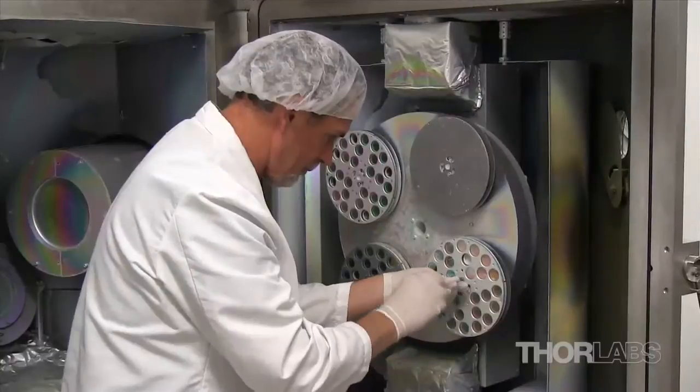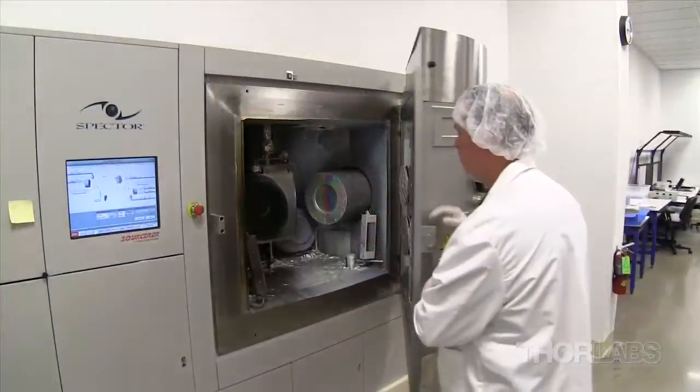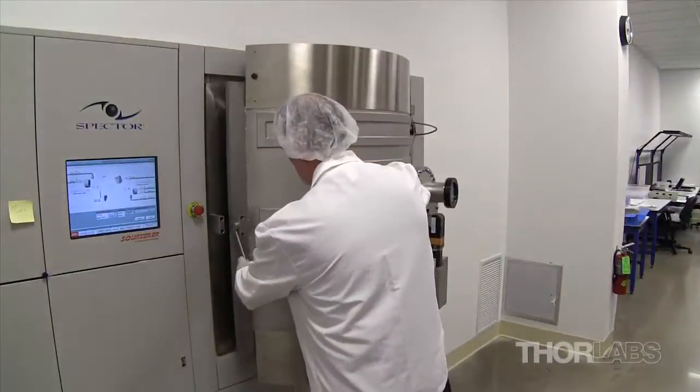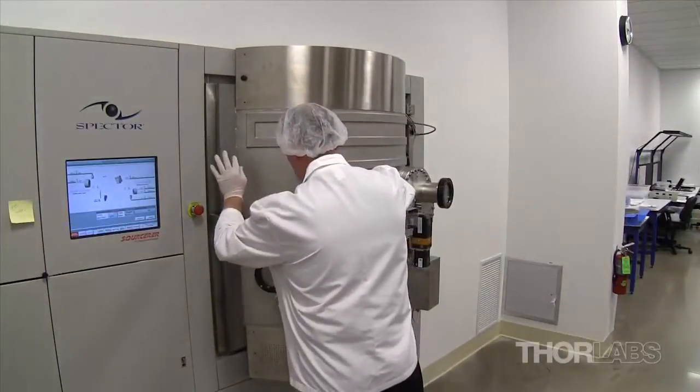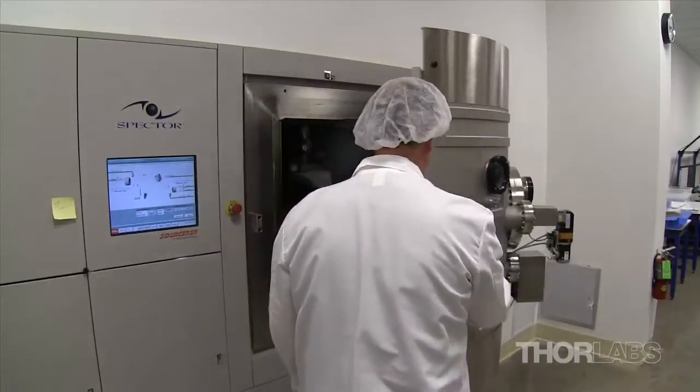Our Vico ion-beam sputtering chamber uses radio frequency powered ion-beam sputtering. Ion-beam sputtering allows for precise control over the coating index of refraction and layer thickness throughout the deposition process, making it ideal for more complex coatings such as our dichroic mirrors, edge pass filters, and polarizing beam splitters.